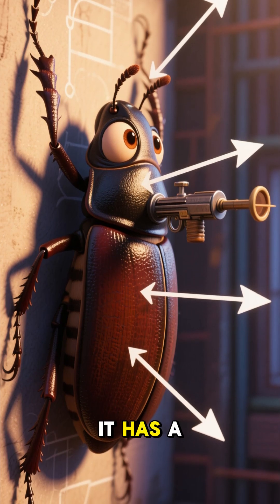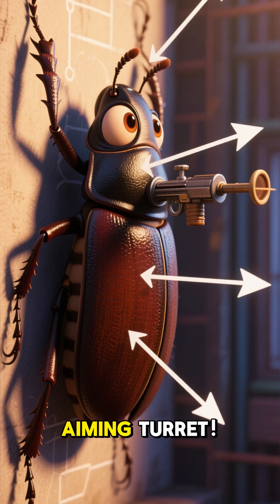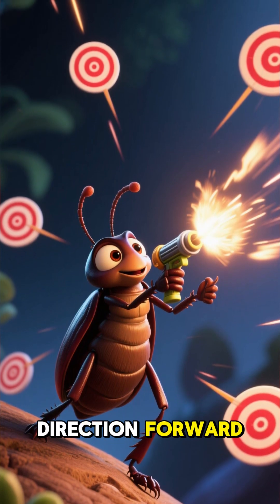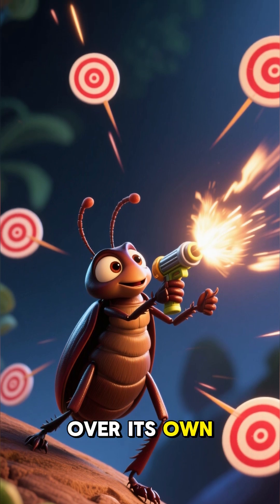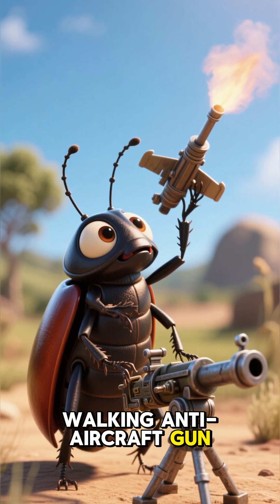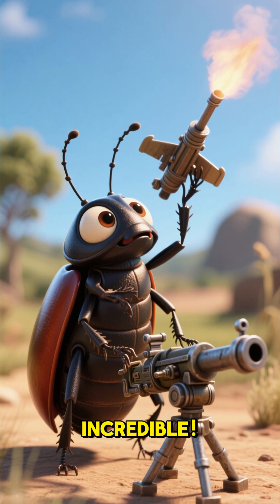But here's the coolest part — it has a 360-degree aiming turret. The beetle can precisely aim this boiling spray in any direction: forward, sideways, or even over its own back. It's like a tiny walking anti-aircraft gun. Nature is truly incredible.